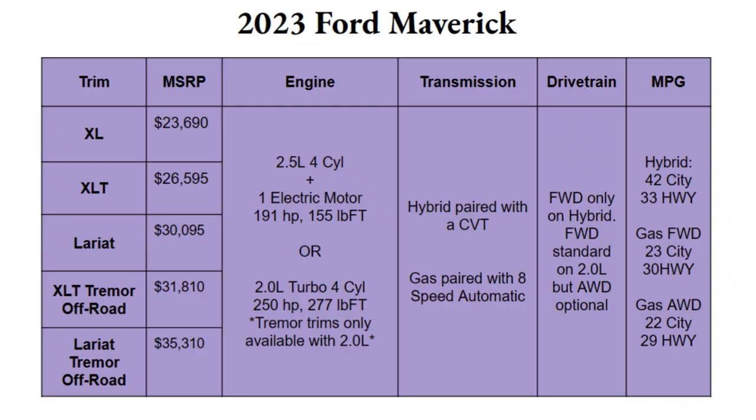The 2023 Ford Maverick is available in five different trims. The three main ones are the XL, XLT, and Lariat. New for 2023, you can add the Tremor off-road package to the XLT and Lariat. The XL is the basic trim starting at $23,690 — a phenomenal starting price. Even the Lariat top trim starts at just $30,000, which is very reasonable and a big reason why you see this truck popping up everywhere.